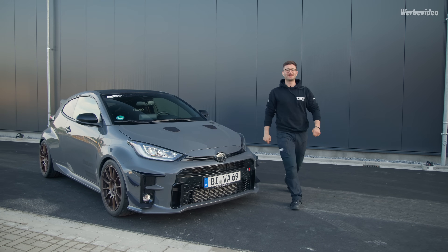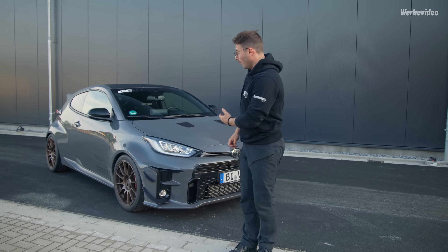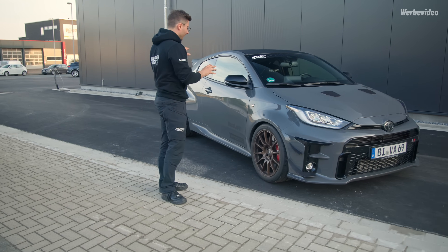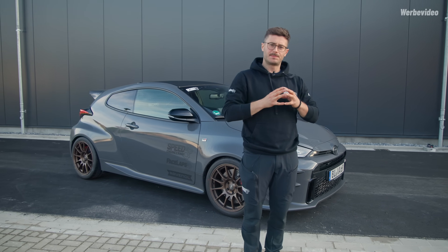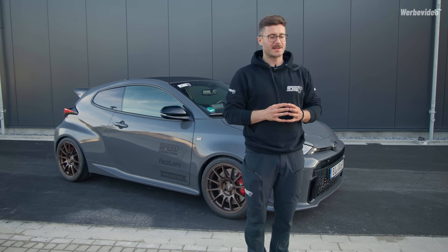Hallo zusammen, willkommen zu einem weiteren Video der Speed Engineering GmbH. Heute wird es sehr japanisch, denn du bist dabei bei der Geburtsstunde eines Speed Ultimate Fahrzeugs. Ein Speed Ultimate ist in der Regel grau und schwarz mit Kupferfelgen und Kupferakzenten – ein Fahrzeug, das durch die Speed Engineering GmbH maximal performant umgebaut wurde. Es gibt unterschiedliche Ausbaustufen: die Clubsport-Ausbaustufe und die radikale Track-Tool-Ausbaustufe. Hier befinden wir uns im Clubsport-Bereich.